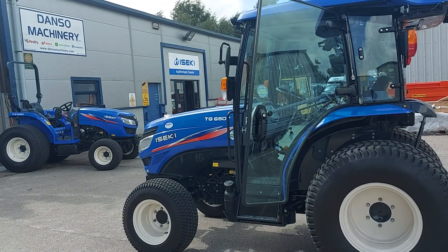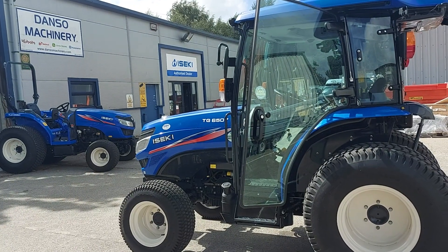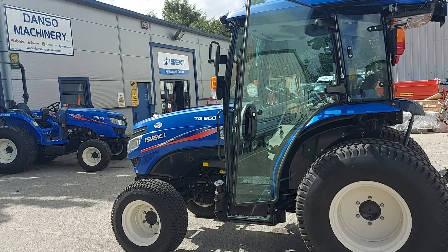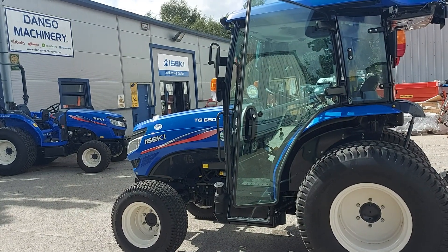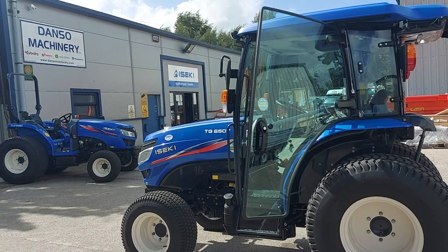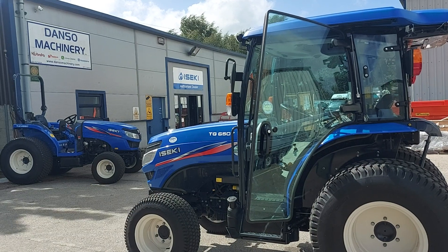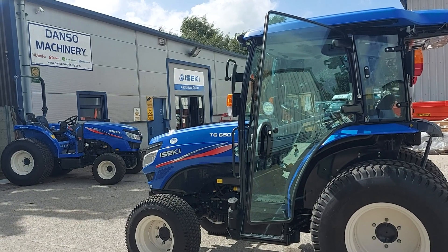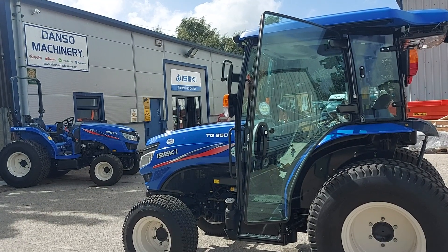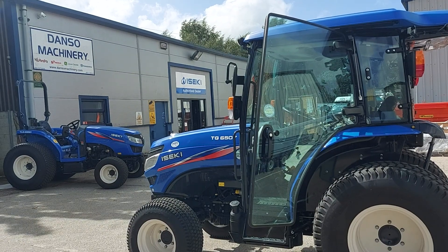Here we have the Iseki TG6507IQ with the cab. This tractor features the Stage 5 four-cylinder 49 horsepower diesel engine, common rail fuel injection, EGR, DOC, DPF, and the 53 litre fuel tank. Category 1 three-point linkage with a lift capacity of 1580 kg at the ball ends and 1400 kg at 24 inches, plus it has draft control.